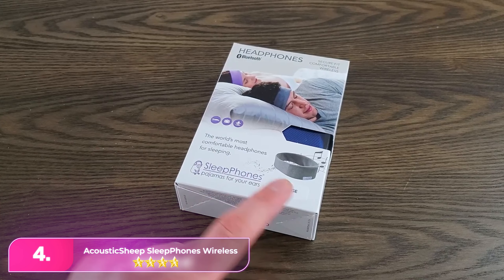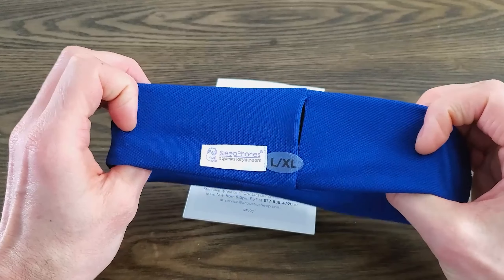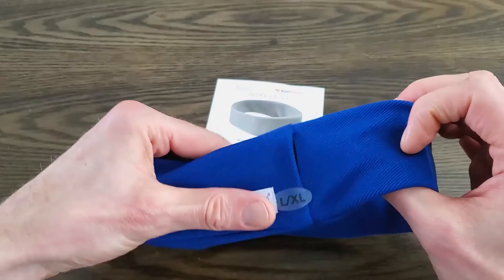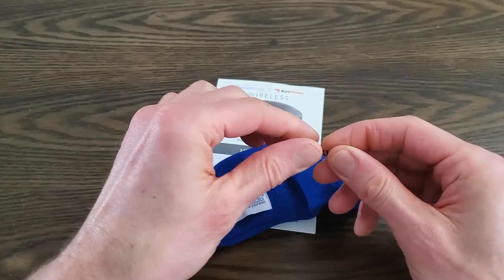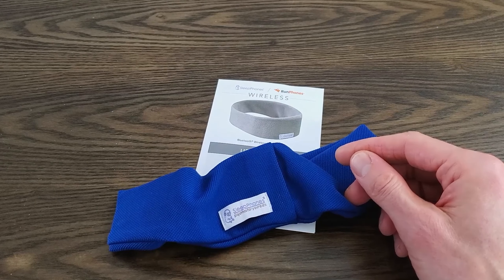Number four: Acoustic Sheep Sleep Phones Wireless. The Acoustic Sheep offers a reliable experience for music, videos, or meditation to aid sleep. They provide headbands in various sizes and fabrics for a comfortable fit, featuring flat felt-covered speakers for better bass and wireless Bluetooth streaming, and they boast 24 hours of battery life.